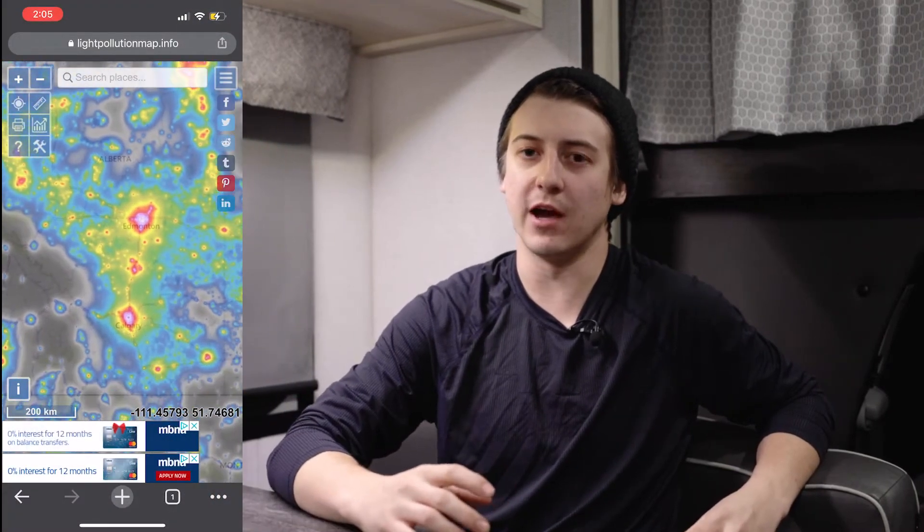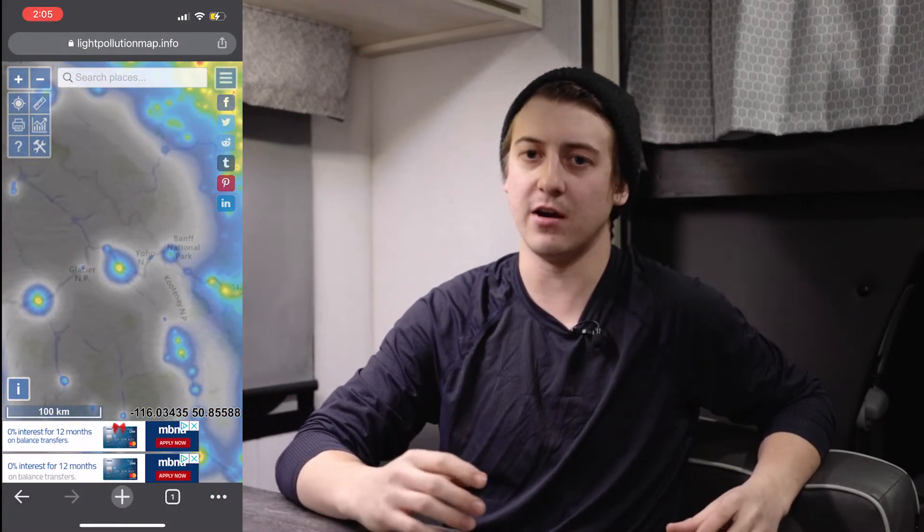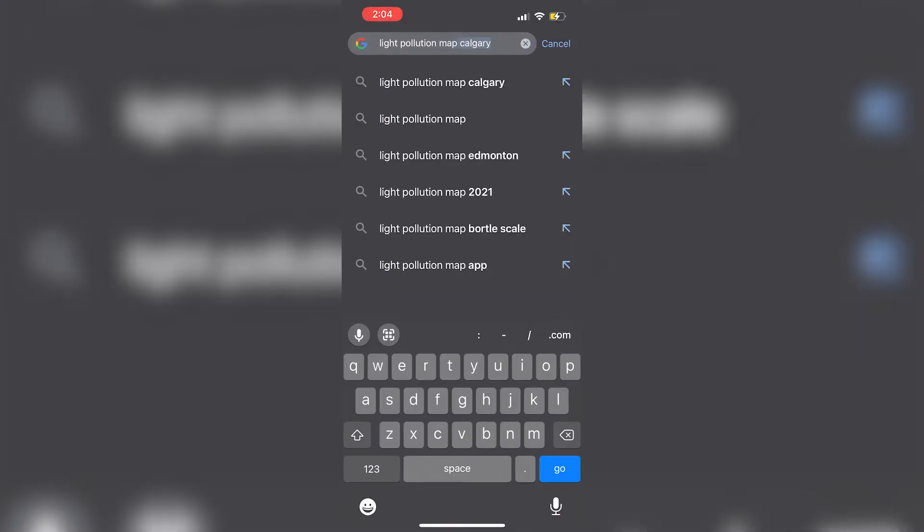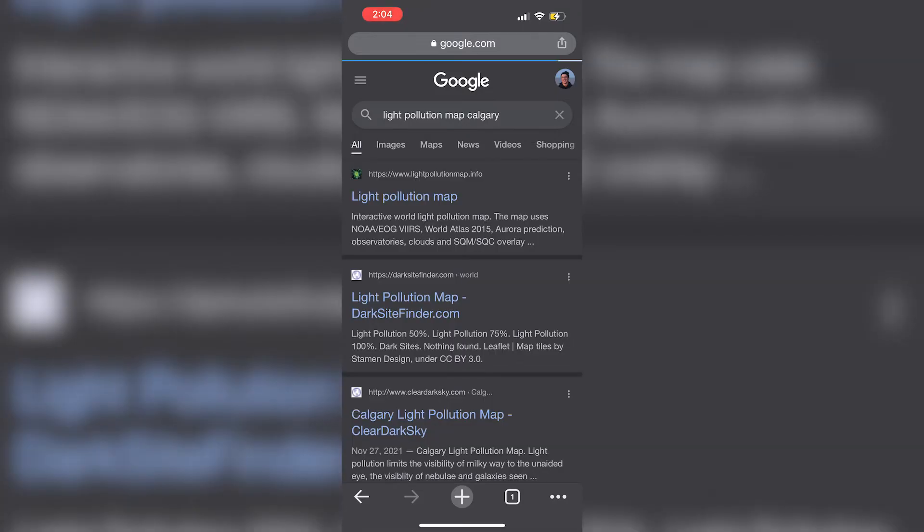Light pollution plays a huge role in choosing your location. The further away you get from city or town lights, the higher odds you have of seeing the Aurora. Our eyes take about 10 minutes to adjust in darkness, so it's best to find a location with almost no light. You can Google 'light pollution map' to find the darkest locations nearest to you.